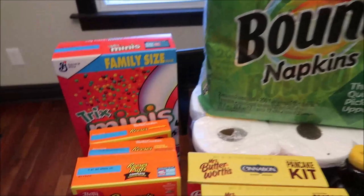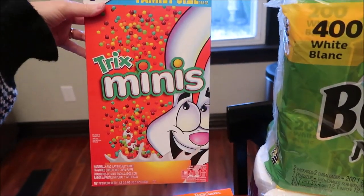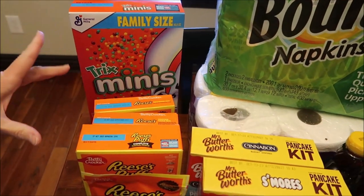At Walmart, after we reviewed the other mini cereals, we finally got this one in our area. This is the Trix Mini, so we'll be reviewing that. And then Betty Crocker has come out with four new Reese's mixes.